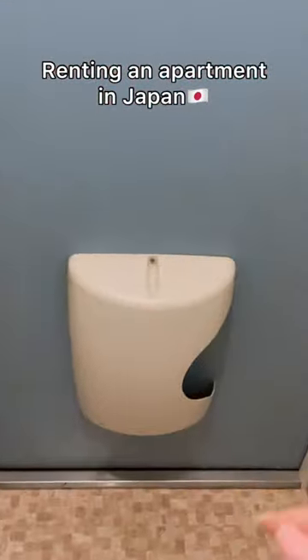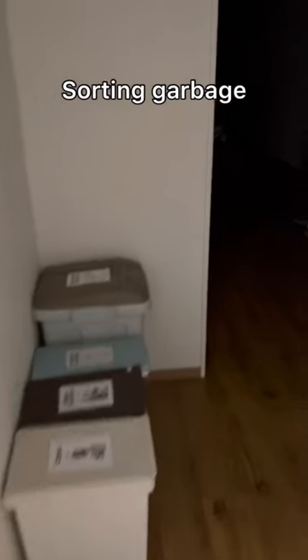Renting an apartment in Japan. Behind the door is an unusual mailbox. We sort the garbage in the hallway.